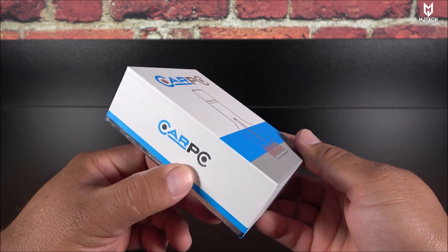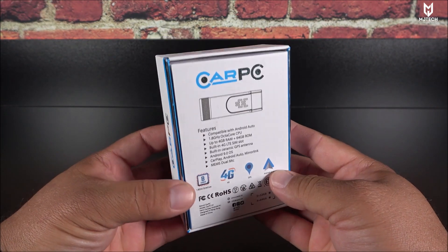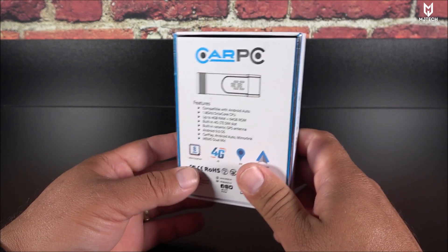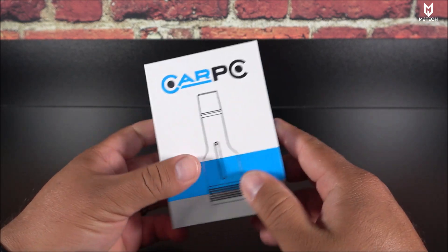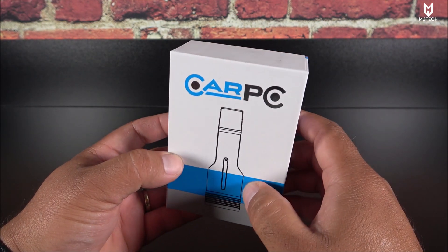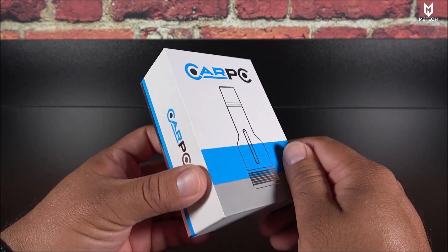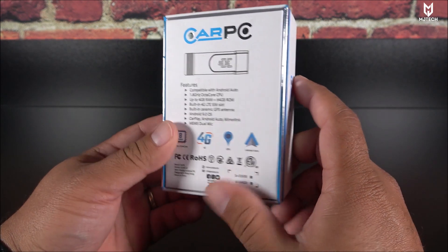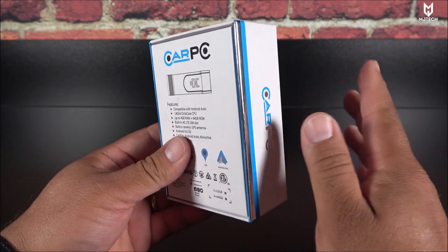The reason I say Android Auto dongle and not CarPlay is because unfortunately this is not yet compatible with CarPlay. I tested it on my aftermarket radio and you won't believe it actually worked. This is also for factory vehicles that only come with Android Auto. It's made by a company called Car PC — this is a pre-production model, so it might look a little different on the final release, and some features are currently blocked. We're hopefully getting an update that will enable those features.